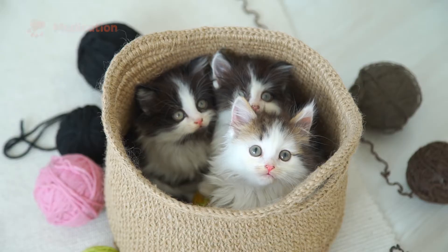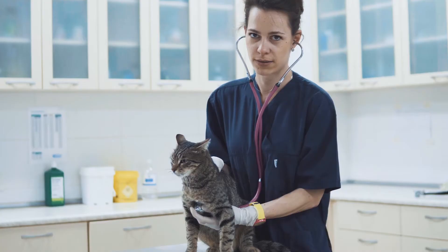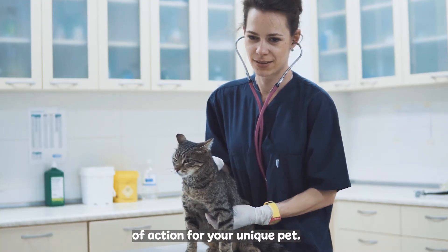Your vet may prescribe medication, diet changes, surgery, radioactive iodine, or another treatment. It's important to work with your vet to determine the best course of action for your unique pet.